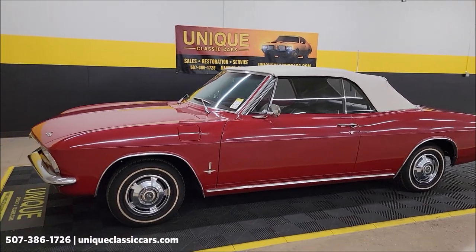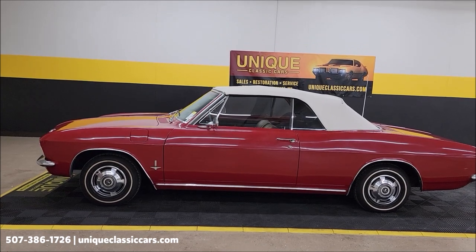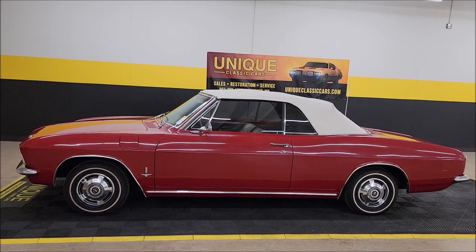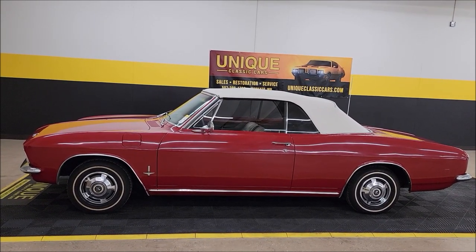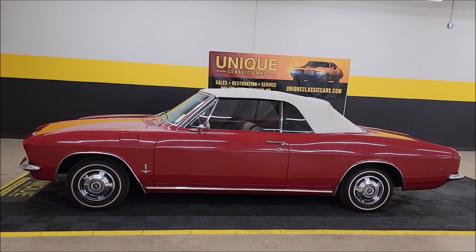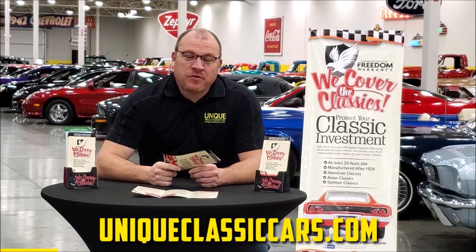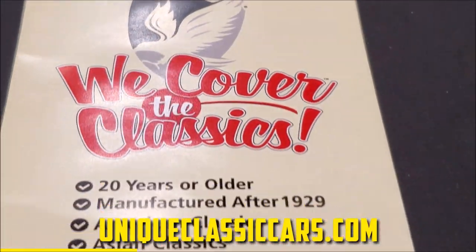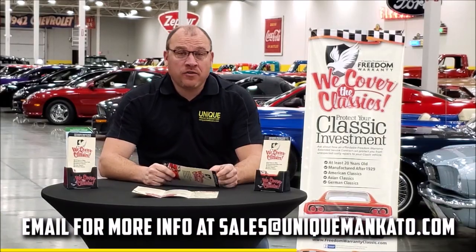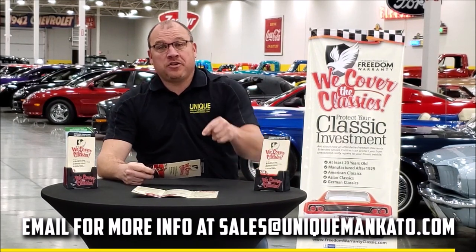1965 Chevrolet Corvair convertible — remember that three-month, 500-mile warranty protection plan included in the purchase price, extendable out to 10 years. Call 507-386-1726 or visit uniqueclassiccars.com for all the still pictures. We do consider trades, financing is available, and we can assist with transportation. This car also qualifies for an extended warranty just like at a new car dealership — covers engine, transmission, drivetrain, and major components up to 10 years. Contact us for a quote today.